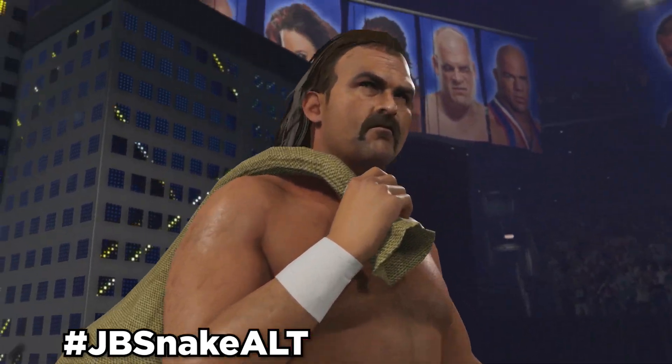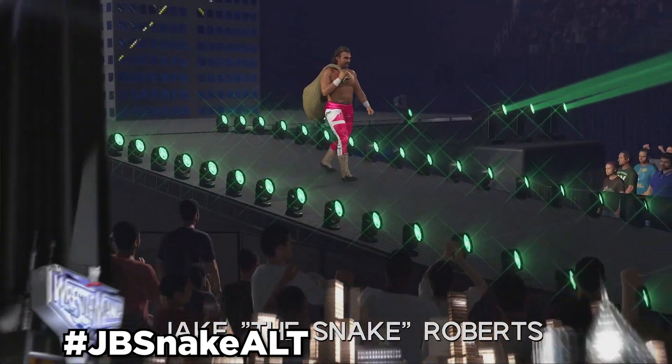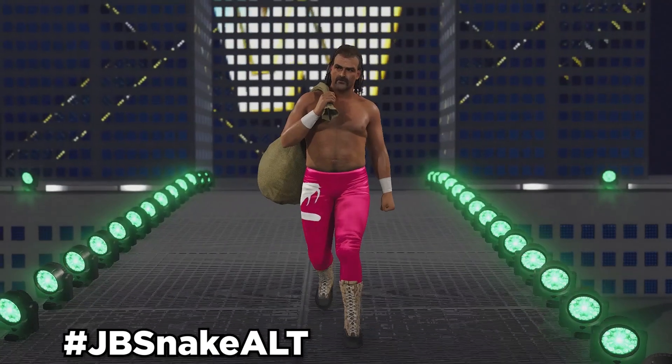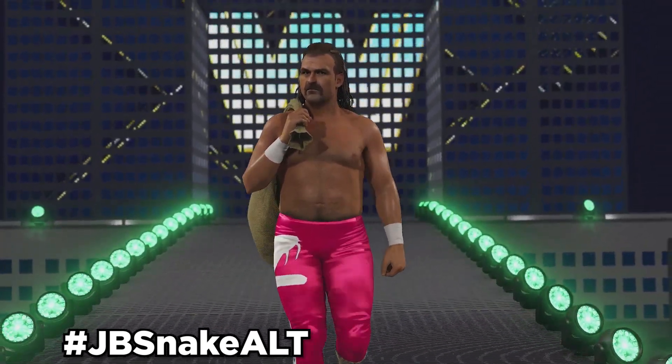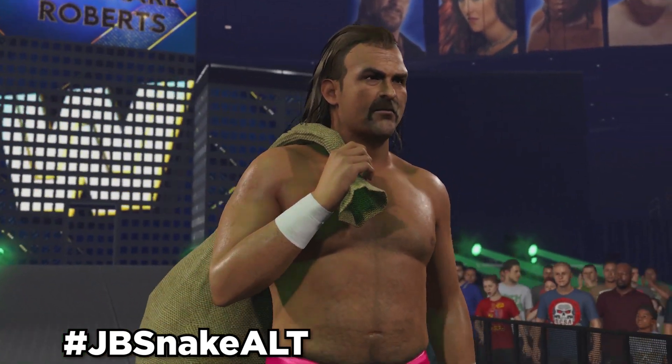Next up, we have Jake the Snake Roberts 92. Use hashtag JB Snake Alt. This Jake the Snake Roberts will be an automatic alt attire to Jake the Snake in-game, and it was in collaboration with Phenom Cause. It shows Jake the Snake sporting his 1992 look with his pink tights and the white snake on the side.